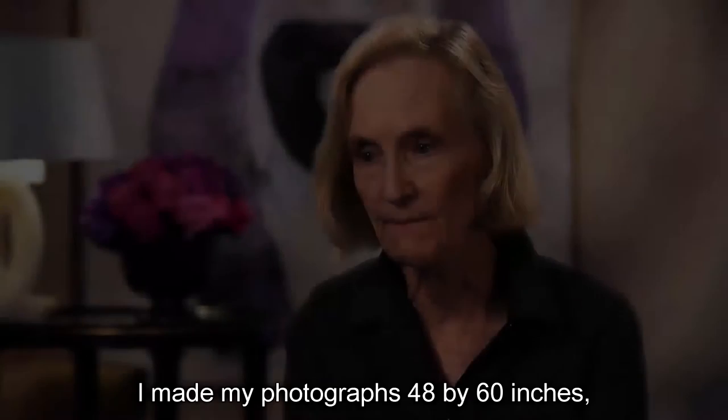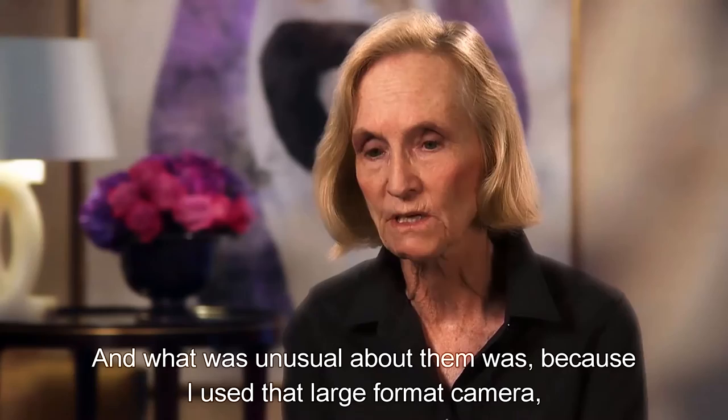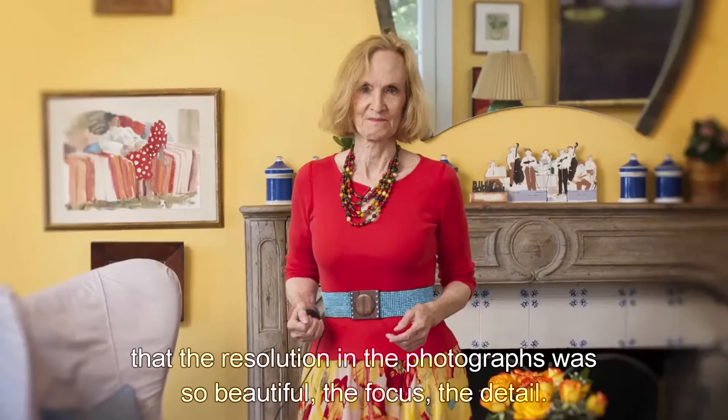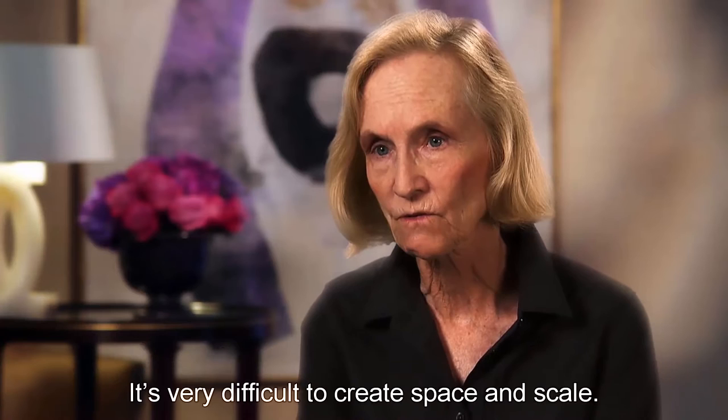I made my photographs 48 by 60 inches, which is 4 by 5 feet, starting in 1982. What was unusual about them was that I used a large format camera, so the resolution in the photographs was so beautiful — the focus, the detail. I was frustrated by not only the narrative but the structure of the photograph, because the photograph is such a boring, flat, one-dimensional piece of paper. It's very difficult to create space and scale.